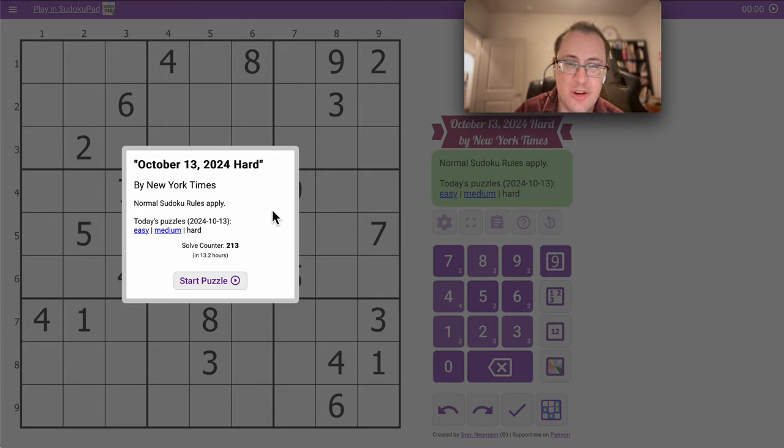Good morning, everyone, and welcome to the New York Times Hard Sudoku on Sunday, October the 13th, 2024. We will see if we can make this the third day in a row I finish under 10 minutes.